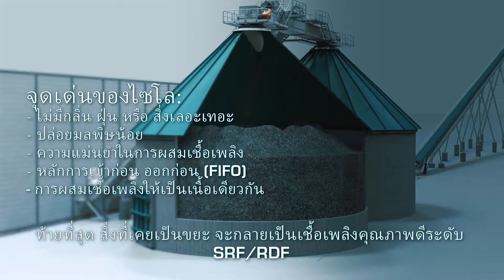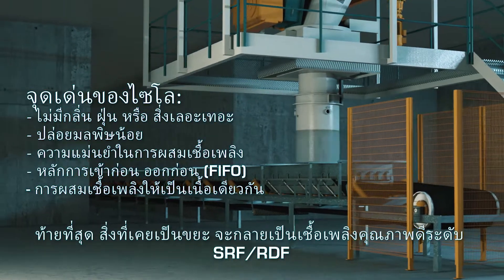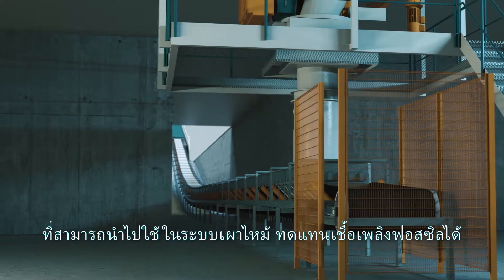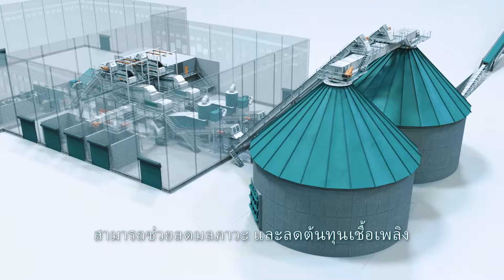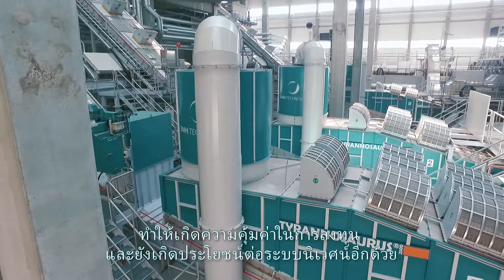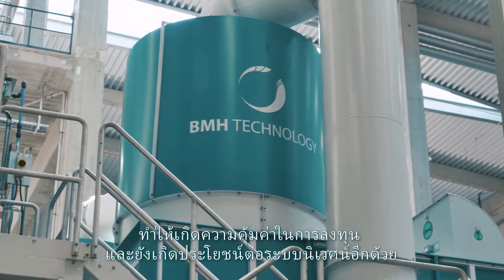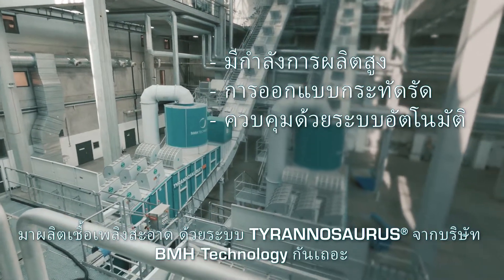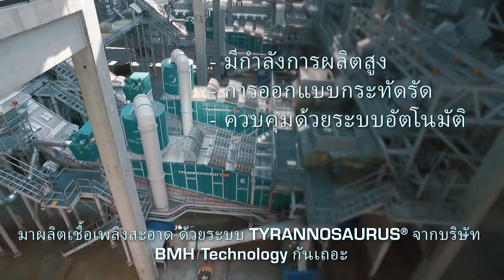At the end, what used to be waste has been refined into high-quality SRF, which can be used in combustion processes to substitute fossil fuels. This saves both in fuel costs and in emissions, providing long-term financial and ecological benefits. Fuel a cleaner future with the Tyrannosaurus process from BMH Technology.